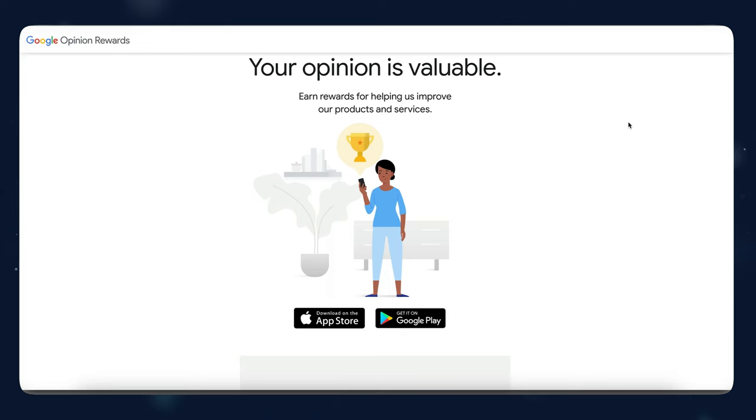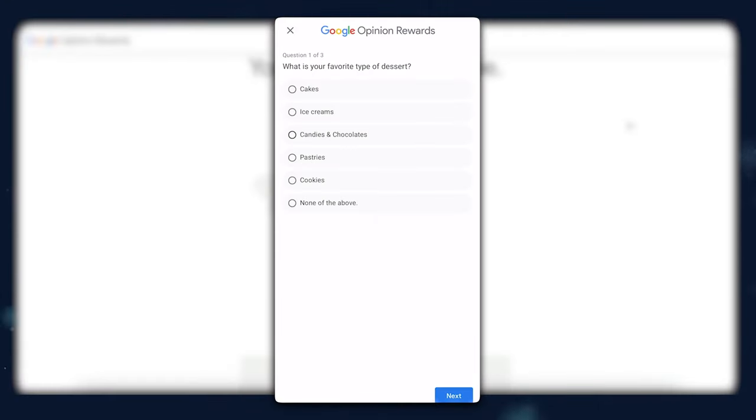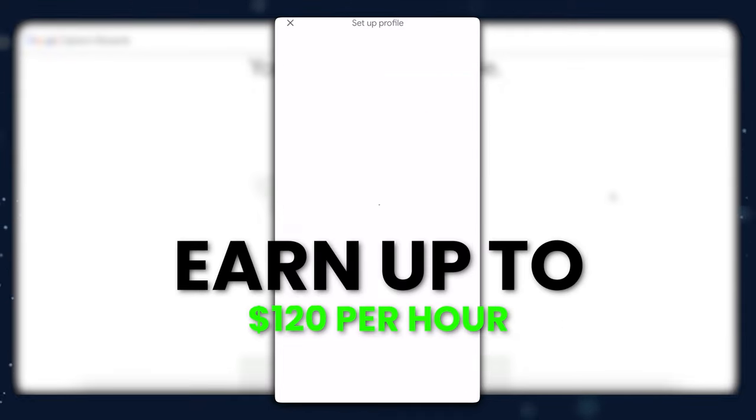On Google's website, they say that they pay $1 per survey that takes an average of 20 seconds to complete. I just created an account and I'll be waiting to complete any new survey that shows to me — it's pretty easy to use. So if you can do about two surveys per minute, which would take you about 40 seconds each, you could earn up to $120 per hour.